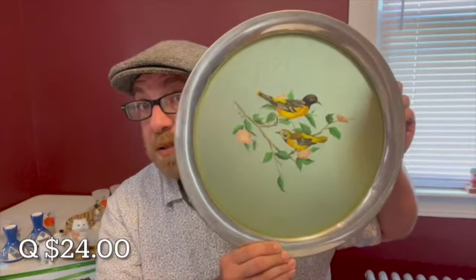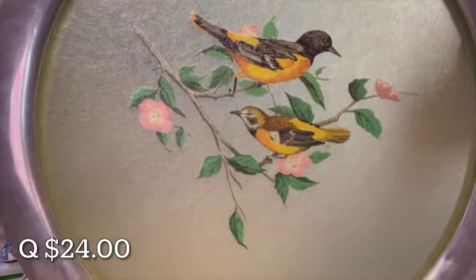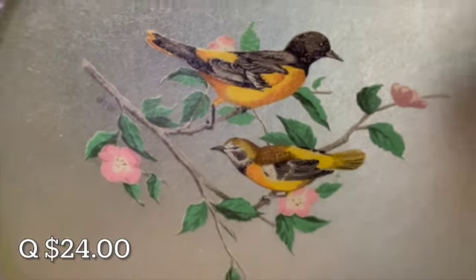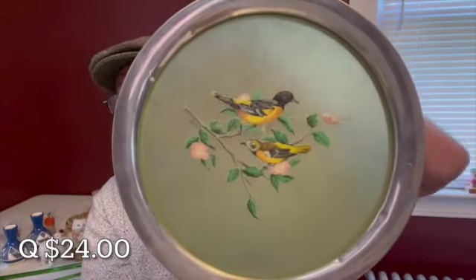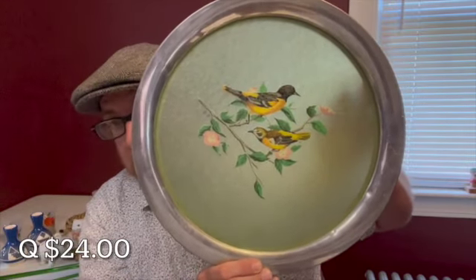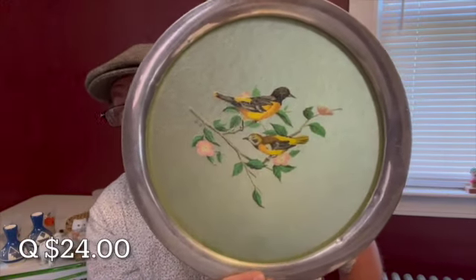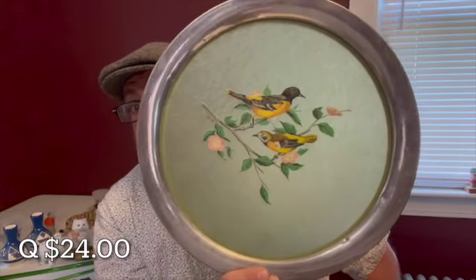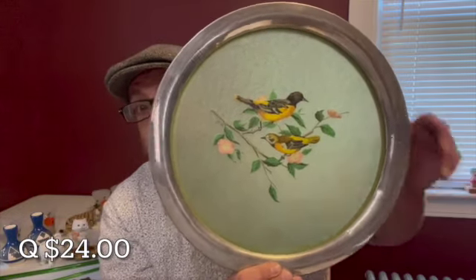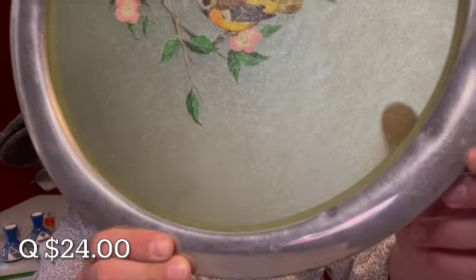This Stife pewter tray is gorgeous — I love the painted birds. There is a signature GG in the corner. This is a fiberglass tray surrounded by pewter, made by Stife. It has a diameter of 14 inches. I love the translucentness of the tray — great for display. It will be letter Q for $24. There are two little dings in the tray, but it is still gorgeous.